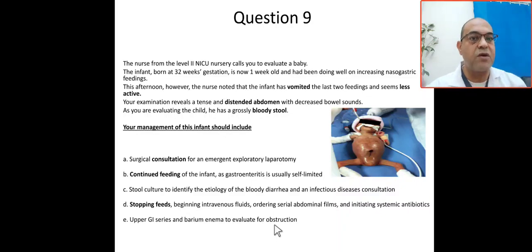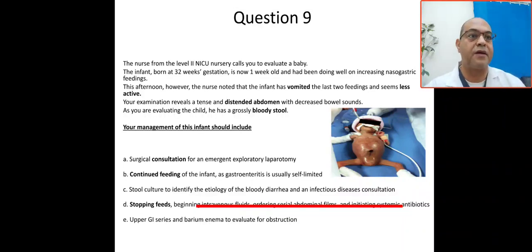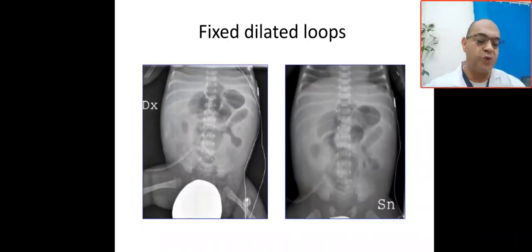Wait for pediatric surgery to assess whether upper GI series or barium enema is needed depending on clinical condition. Keep in mind: this is a preterm baby on protocol feeding with vomiting, decreased activity, tense abdomen, and bloody stool. The impression is late onset neonatal sepsis, feeding intolerance, rule out NEC, and rule out perforation — because management depends on whether perforation is present. The answer: stop feeds, septic workup, start antibiotics — medical NEC until surgery evaluates.